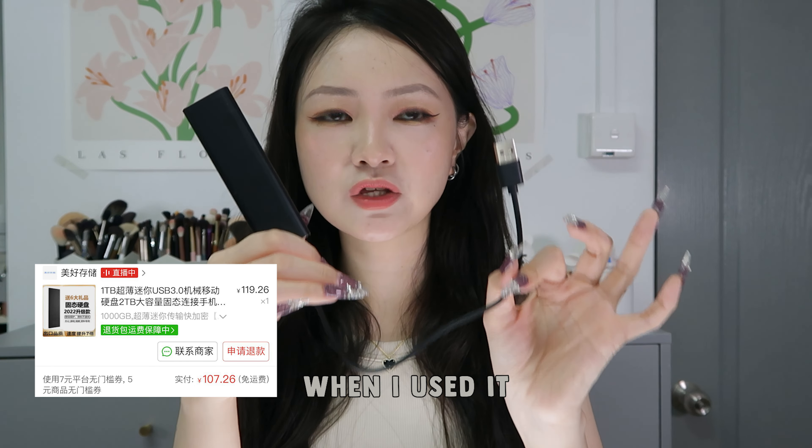Extremely fancy gold fork. It has a little bit of weight to it and it makes you feel really fancy using it. I extremely love this fork — it's the only fork I have been using recently.